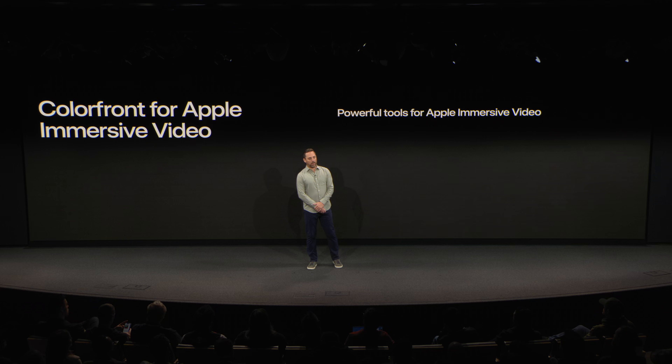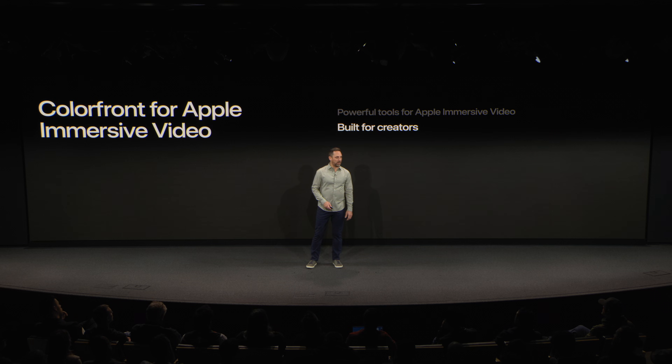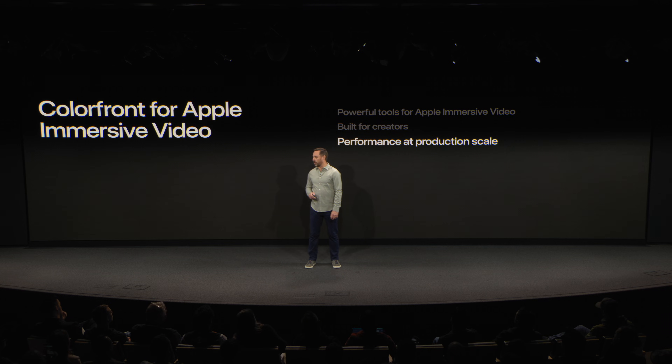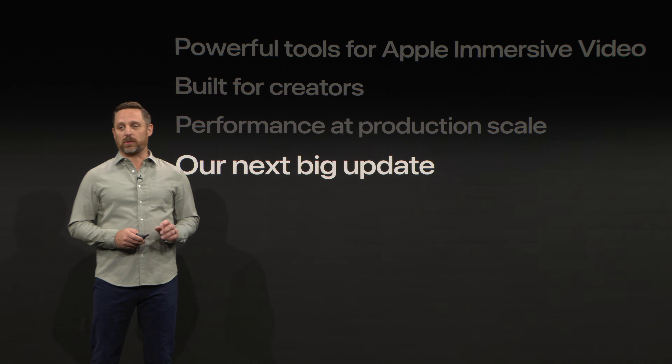First, I'll walk you through the powerful tools we've built for filmmakers, now expanded and refined specifically for Apple immersive video. Next, we'll look at how our technology is shaped by over two decades of real-world experience. Then we'll look at performance at production scale — the speed, reliability, and flexibility needed to handle rendering across real-world production. And finally, a new update that will take things just a little bit further.